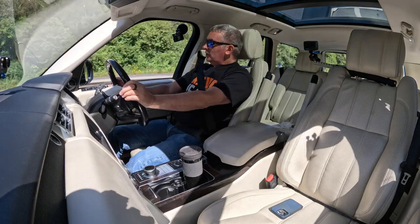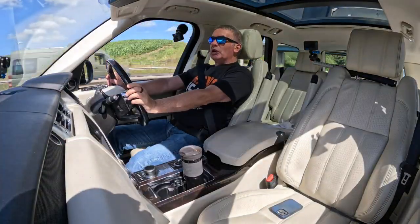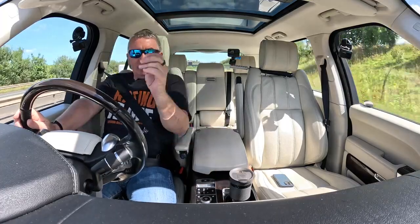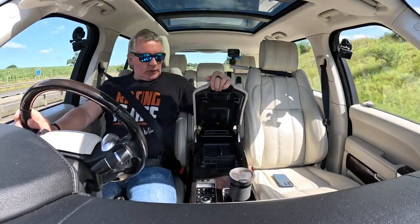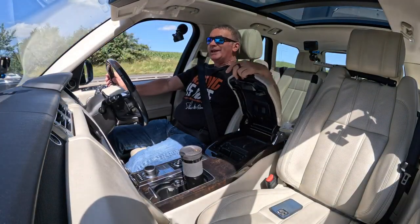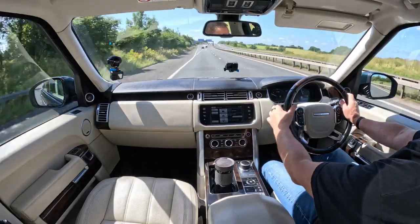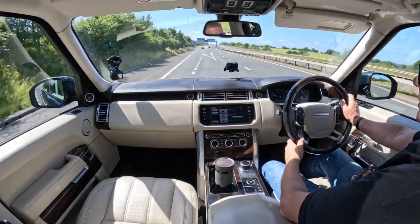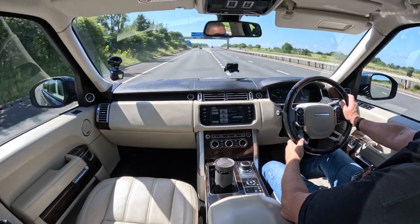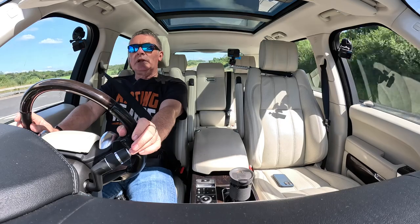Lovely walnut cappings on the dash and gear tunnel, matching the steering wheel, cream interior, big armrest. You've got a USB, auxiliary input, power socket, and also a cooler in the armrest to keep your sandwiches cold. This car is so beautiful I really want to use it myself.